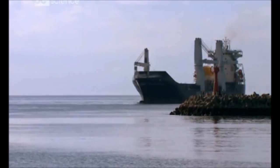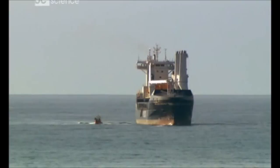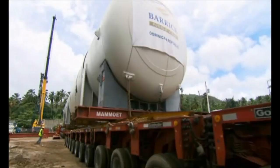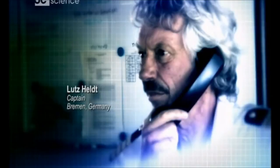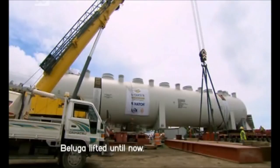As Beluga Bremen navigates into port, two giant mining machines called autoclaves are being delivered to the pier. These 800-ton washing machines separate gold from rocks and mud. Beluga Bremen's job is to carry them halfway around the world — but first, she'll have to load them on board. It's the heaviest cargo that Beluga Group has ever tried to lift. Beluga Bremen is brand new, but her master, Lutz Heldt, is a veteran captain. We have to load two autoclaves at this port. That will be the most heavy stuff we've lifted up to now, and it will be a challenge for the crew and me.